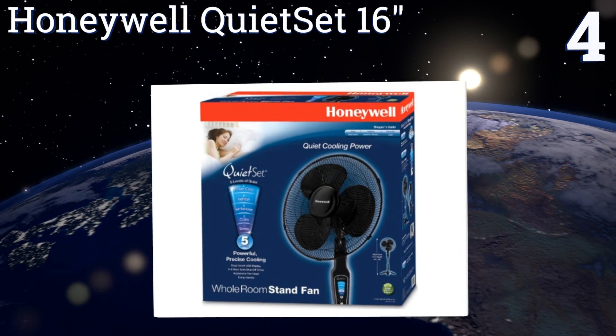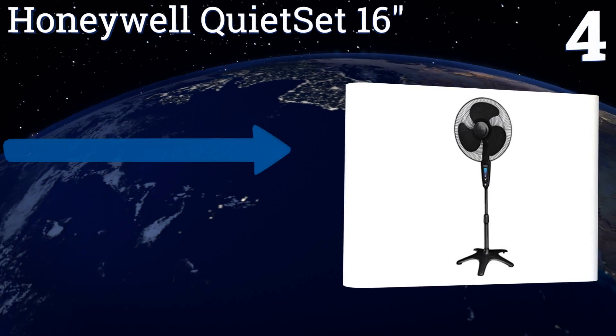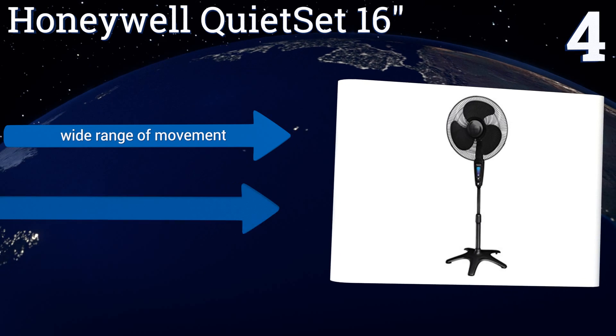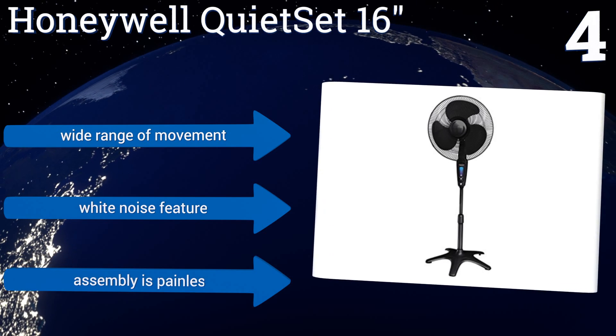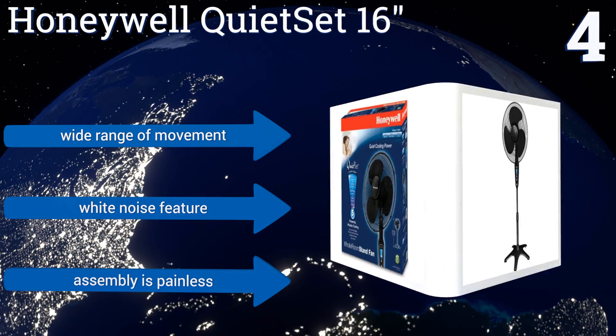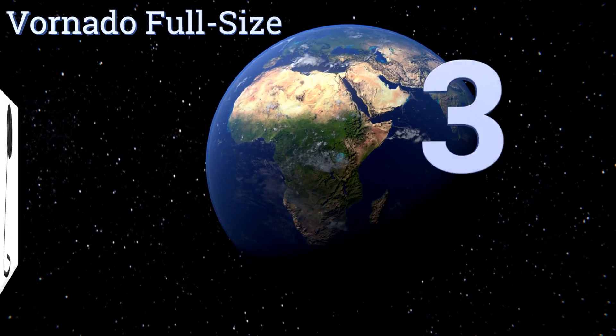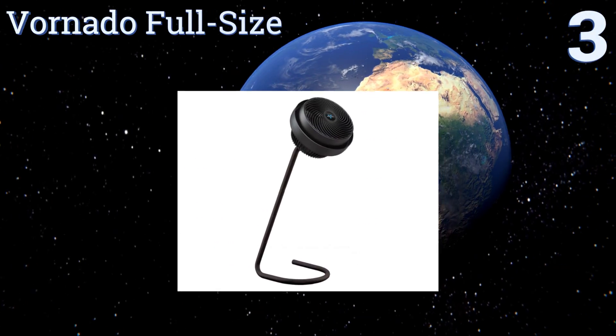At number four, the Honeywell QuietSet 16-inch offers five speed options so you can choose a gentle breeze for bedtime or a more powerful setting for those sweltering summer afternoons. Its base has five feet for stability on any household surface. It provides a wide range of movement and a white noise feature, and assembly is painless.